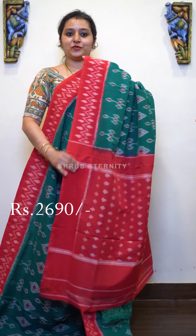Next we have a black with red combination. Plain black color border in the upper portion, beautiful open patterns all over the body. The lower half of the saree has a nice peacock designed pattern and a contrast red color pallu and blouse, priced at 2690.